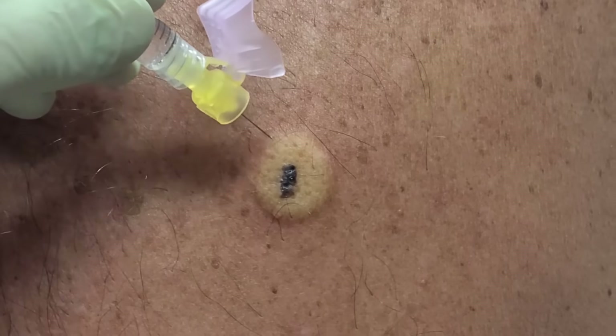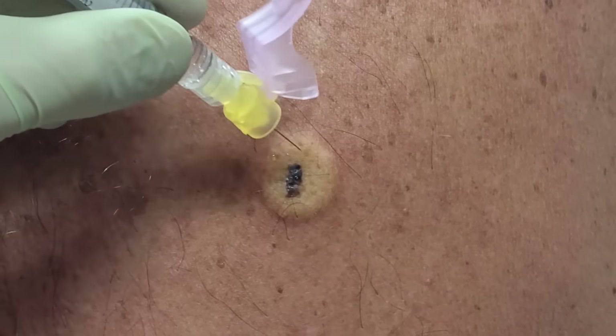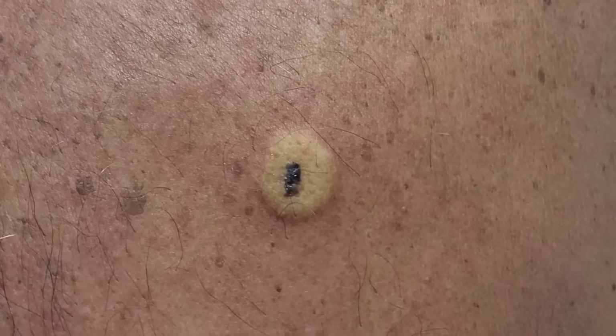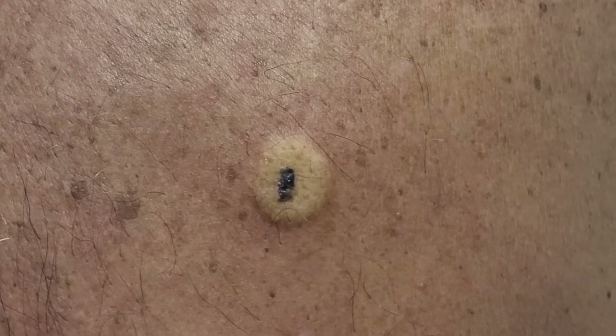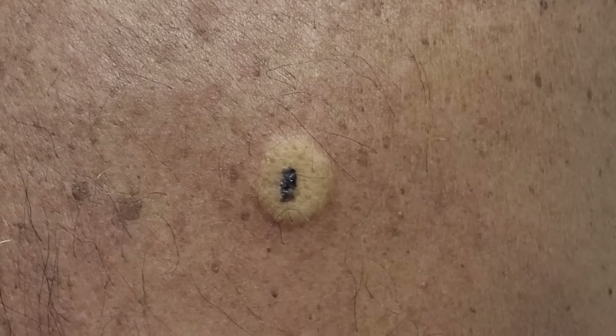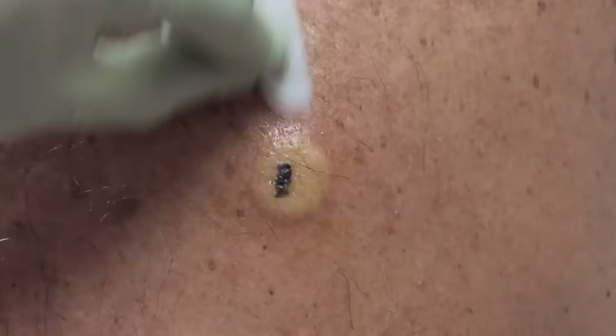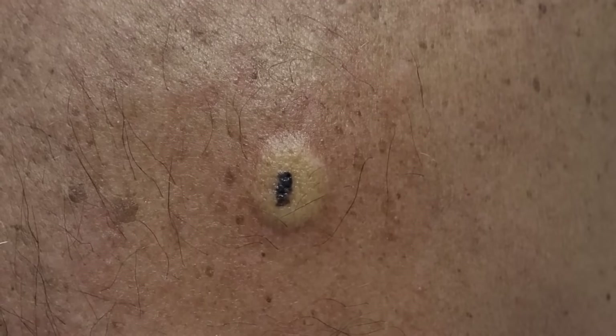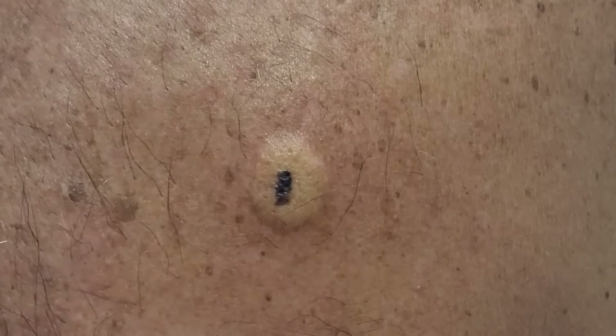With this needle — this is sharp — we can poke that and it's not painful because the lidocaine has numbed the area. So for the rest of the procedure, your patient should not be able to feel anything, which is what we want. Clean it up again and dry it off.